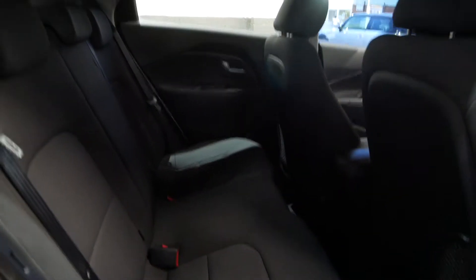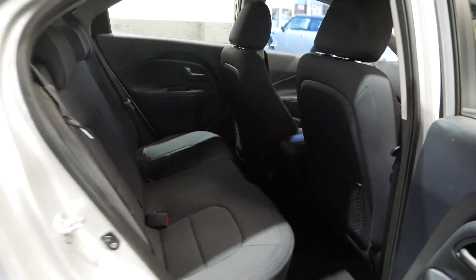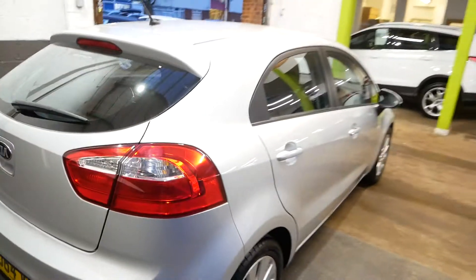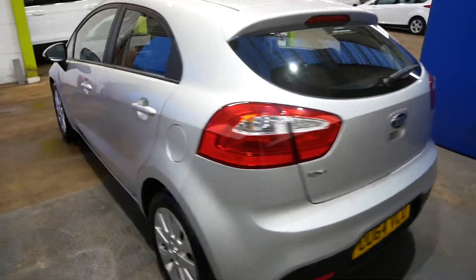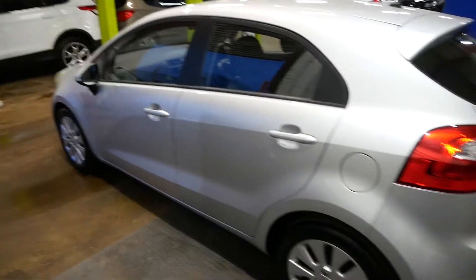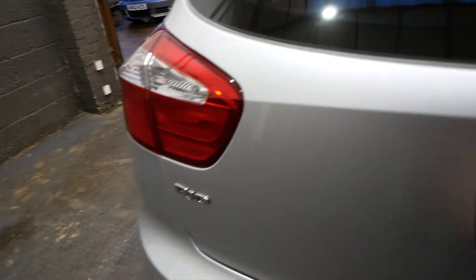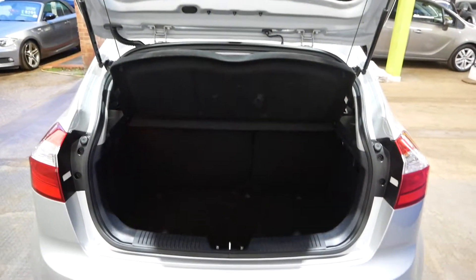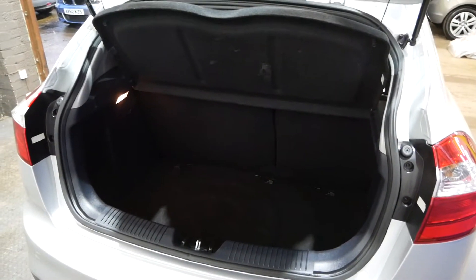Back seats — plenty of space in there for your passengers. For a small hatchback you will not be struggling fitting people in there. Overall, as you can see, the paintwork is very clean on this car, it's in lovely condition. Nice amount of boot space as well — fill your bags in and whatnot, no problems.